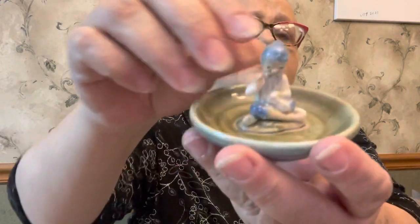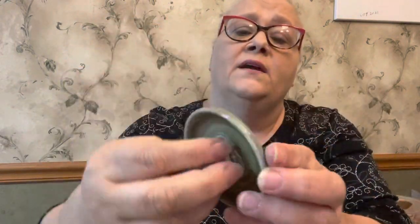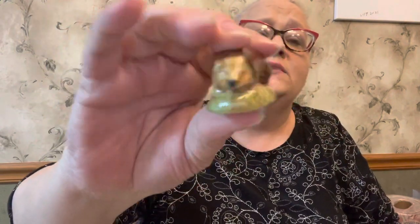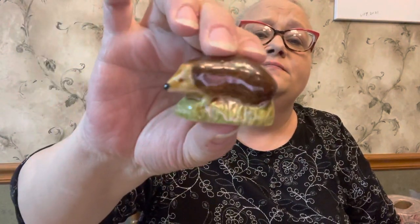Then I have another little pixie guy sitting in a little tray. He is also marked Irish porcelain, made in England, with the clover on the bottom. I'm not 100% sure if that's a Wade or not but I believe it is. And then I just love this little piece — it is the little hedgehog, also a Wade whimsy piece. I love little hedgehogs, they're really cute.